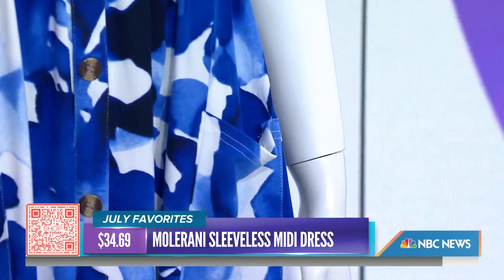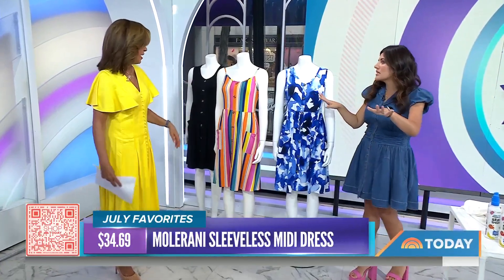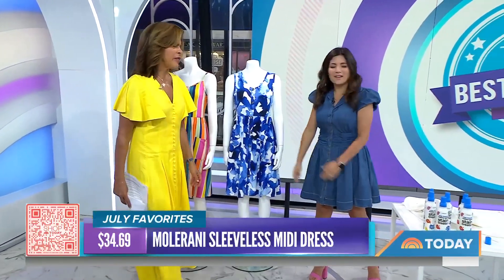Every dress needs pockets. Also, the buttons are a really nice detail, but they're not functional, so you don't have to worry about fashion emergencies. Pull it over and that's it. You could wear this all summer long and into fall — layer it with a jacket, some booties, and you're good to go. And the black is great because you can wear that anywhere, day or night.